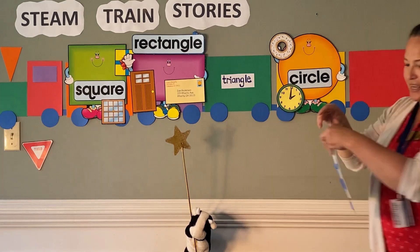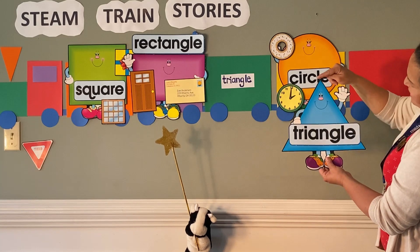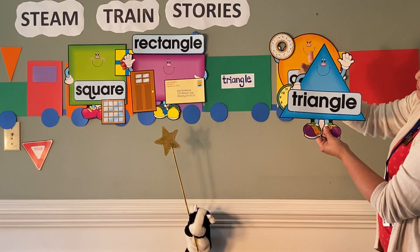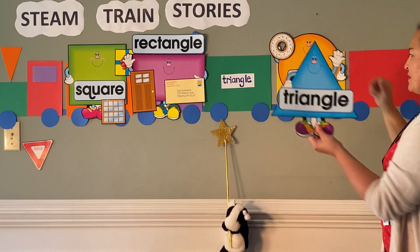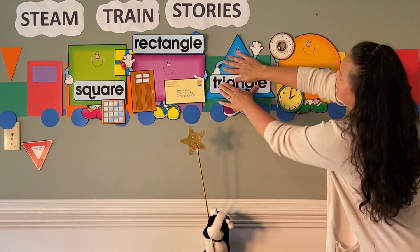Our last character is Mr. Triangle. What color? He has three corners — one, two, three — and three sides — one, two, three. What color cart should he ride on, Marvin? In the green one. Triangle, triangle, there we go.